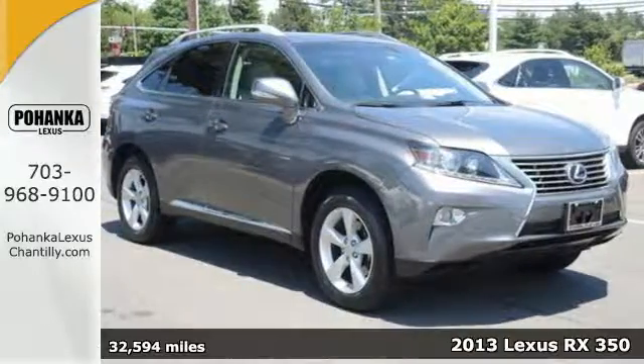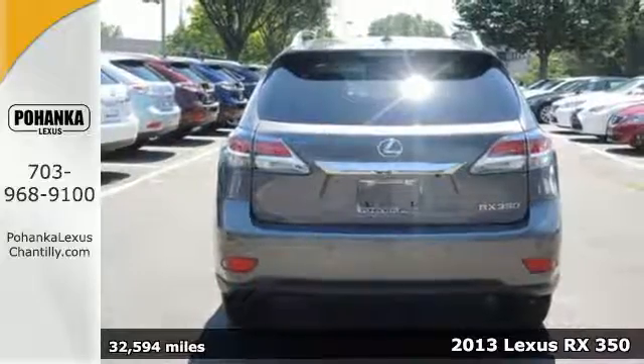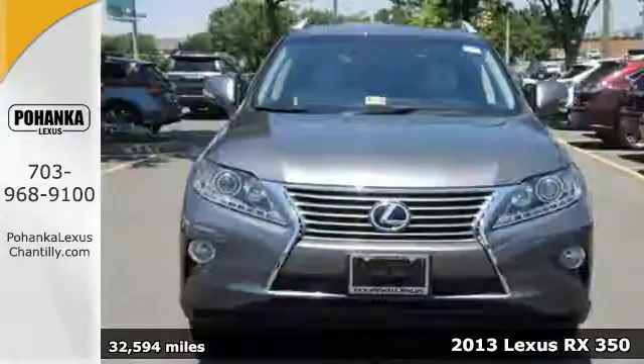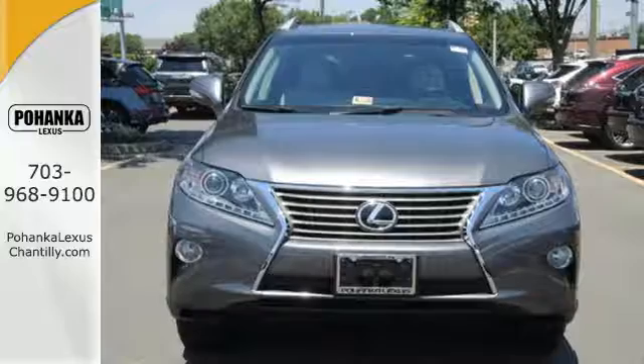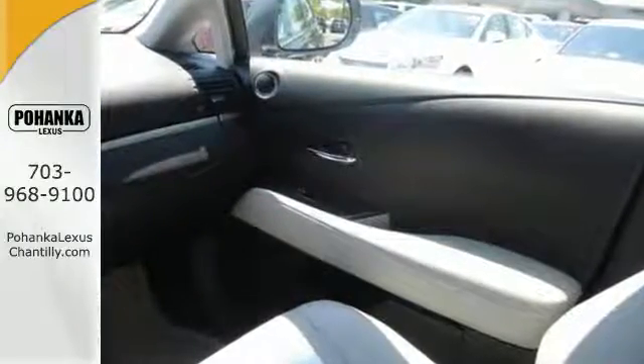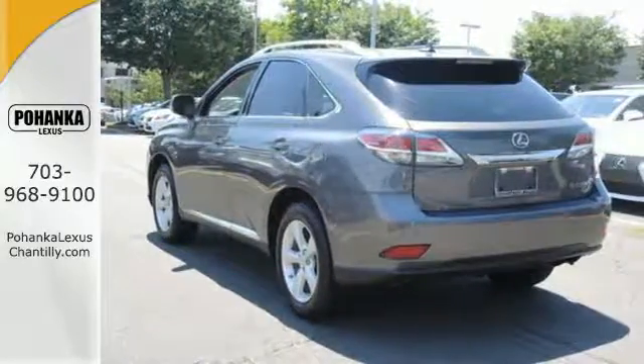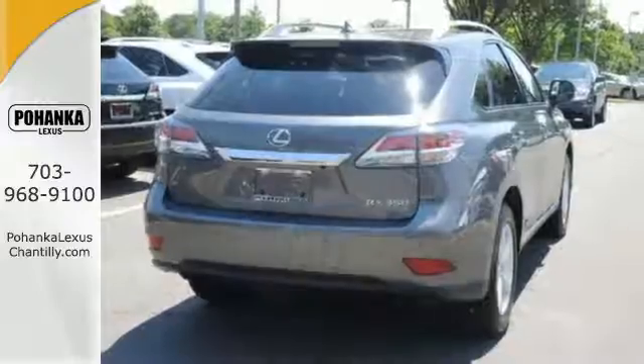Here's our 2013 Lexus RX 350. Luxury and utility come together in this ultra-functional Lexus. Your passengers will have plenty of room in its spacious cabin. Everyone will ride in comfort with the Dual Zone Climate Control. And entertainment is assured with a CD changer. And a rear spoiler puts the finishing touch on this smooth Lexus.